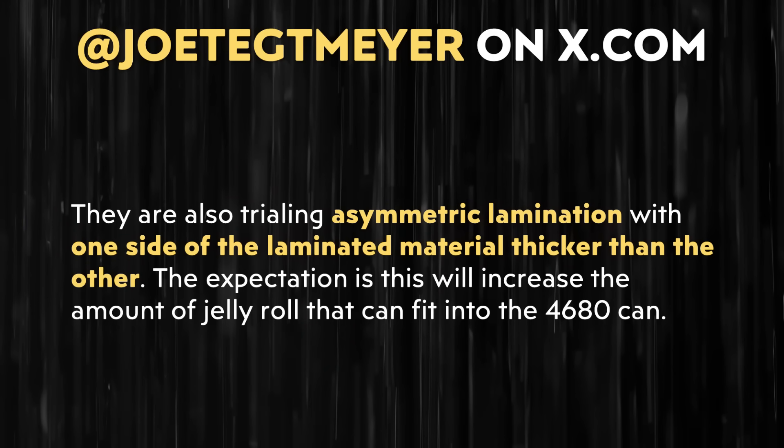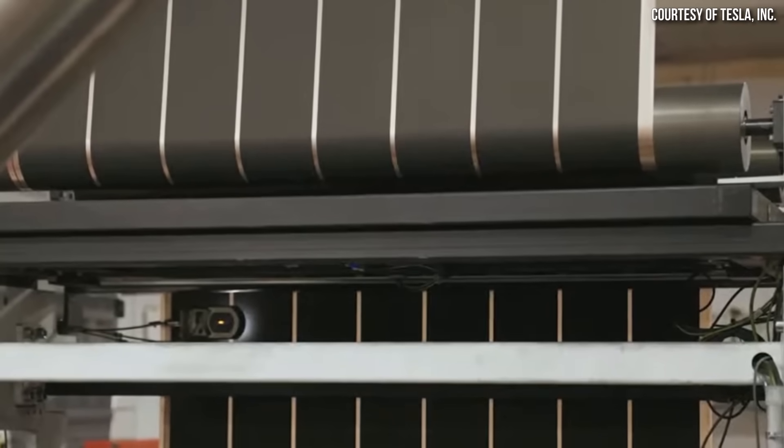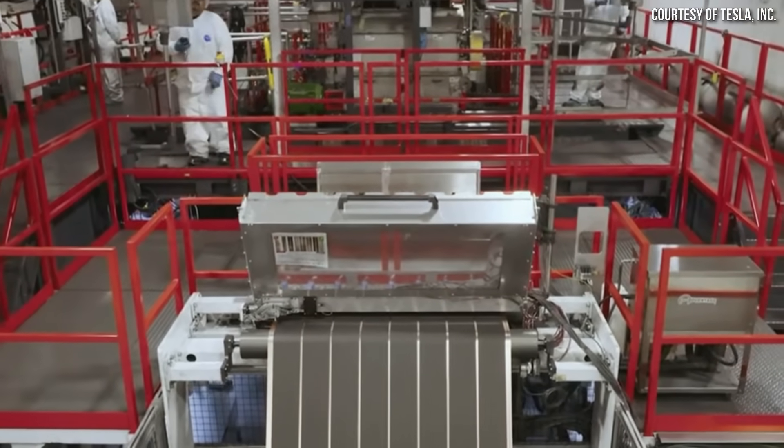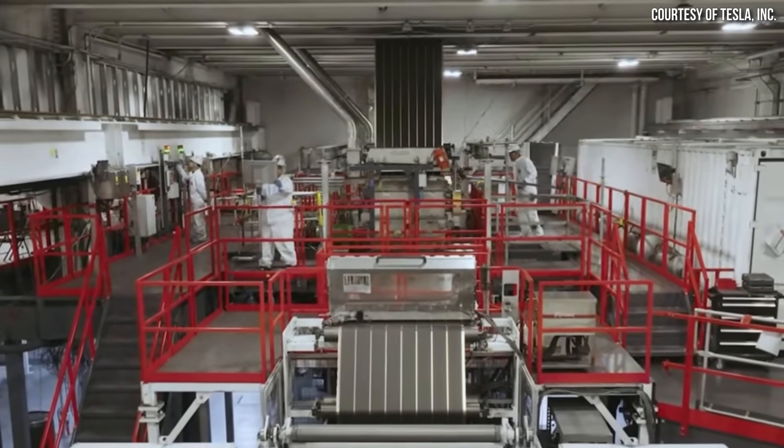Beyond the cathode chemistry change, Joe mentioned something interesting called asymmetric lamination. He wrote, quote: 'They are also trialing asymmetric lamination with one side of the laminated material thicker than the other. The expectation is this will increase the amount of jelly roll that can fit into the 4680 can.' The term asymmetric simply means not symmetric, and lamination refers to the process of adhering the active cathode or anode materials to their respective electrode foils. When manufacturing a cathode or anode, the active material is laminated onto both sides of the foil, and this is traditionally done in a symmetrical fashion, meaning both sides have a similar thickness.